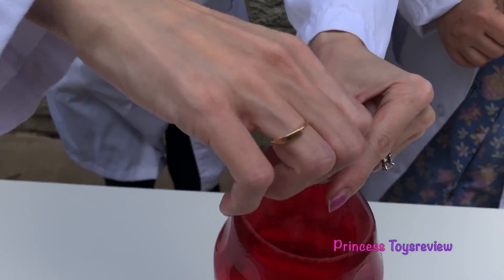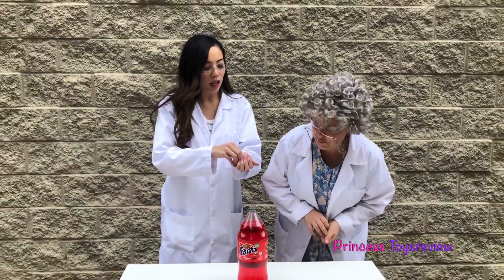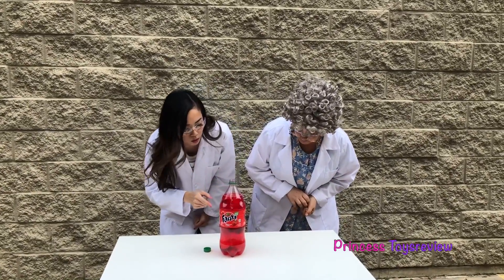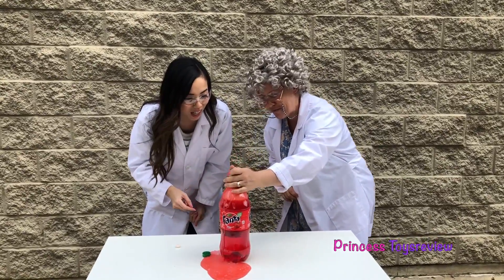I think I'm going to start with the strawberry. Let's open our strawberry soda! For a start, I'm just going to add one Mentos — just one. Let's see how it reacts! It's sinking to the bottom, Granny! It's not doing much!